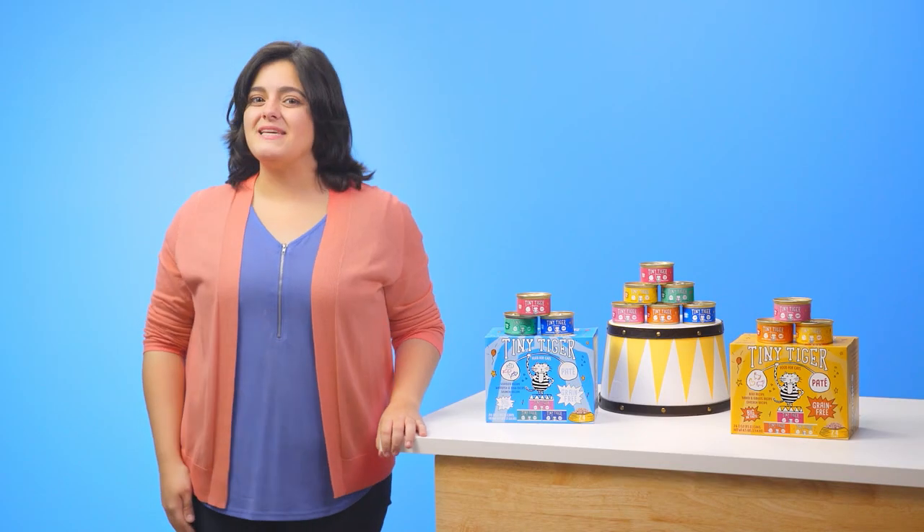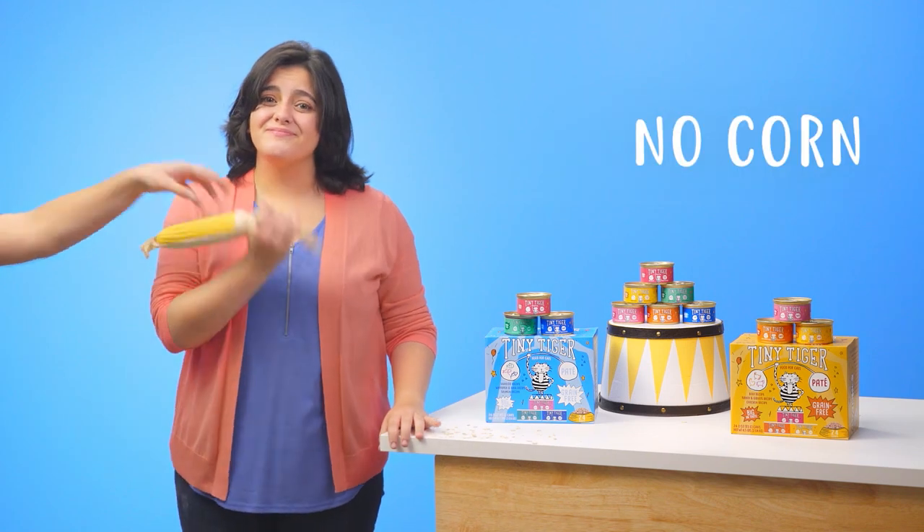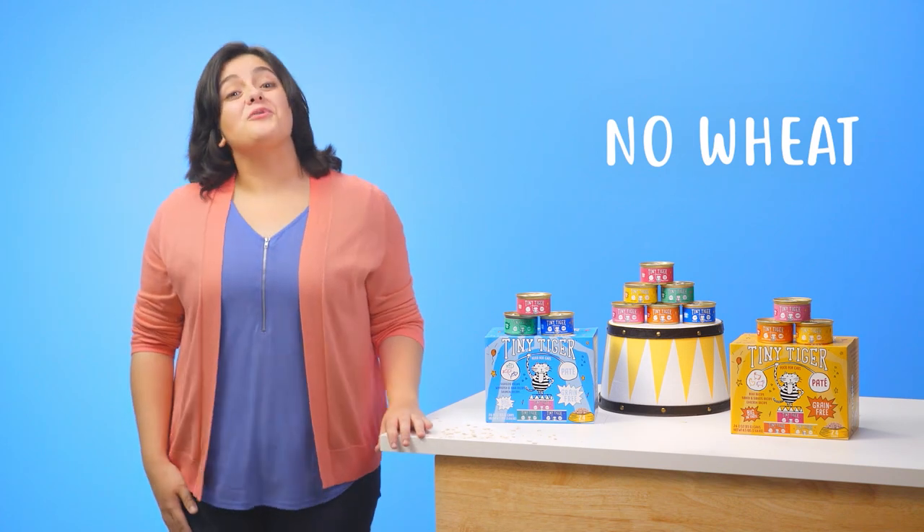Plus, these recipes never include any grains, corn, wheat or soy.